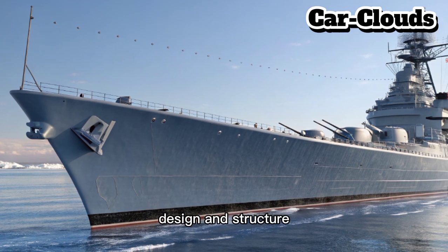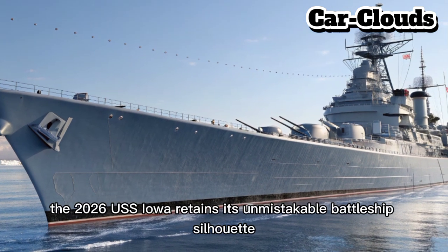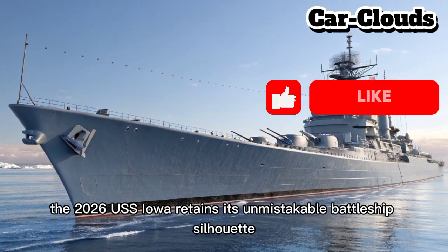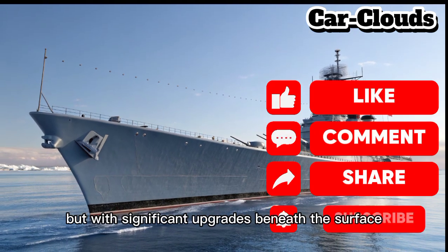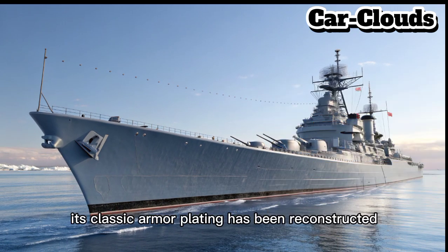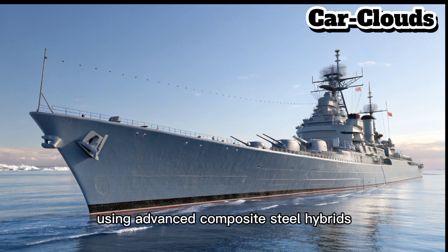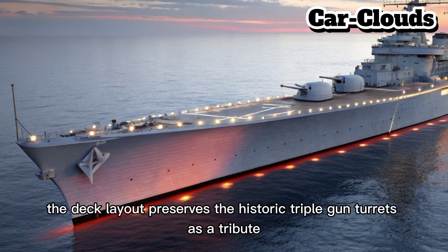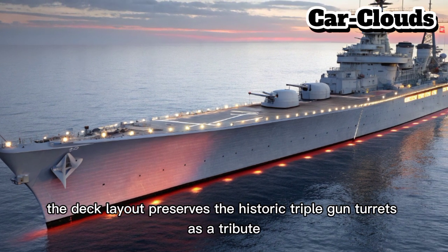The 2026 USS Iowa retains its unmistakable battleship silhouette but with significant upgrades beneath the surface. Its classic armor plating has been reconstructed using advanced composite steel hybrids for superior protection and weight efficiency. The deck layout preserves the historic triple-gun turrets as a tribute.